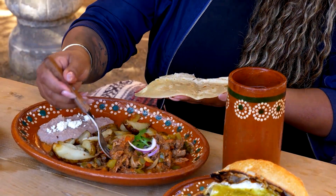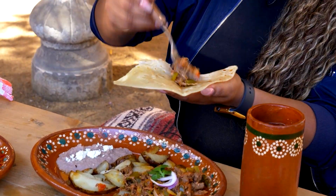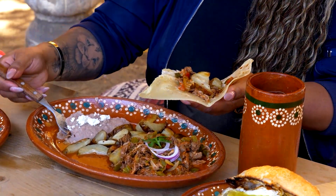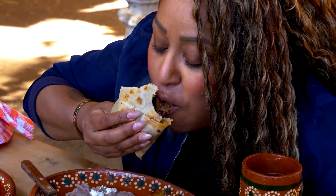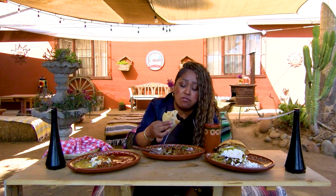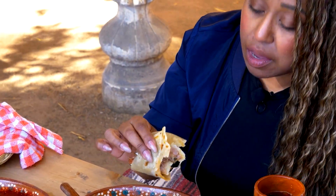We're going to grab tons of machaca ranchera. With some potatoes — all these potatoes look bomb! Some beans, we're adding everything, doing a little taquito, and now we're going at it. Provecho! It's very juicy, the potatoes are bomb, and the machaca is so soft. The sauce is really good. I'm just going to shut up a little bit and keep tasting — very good.